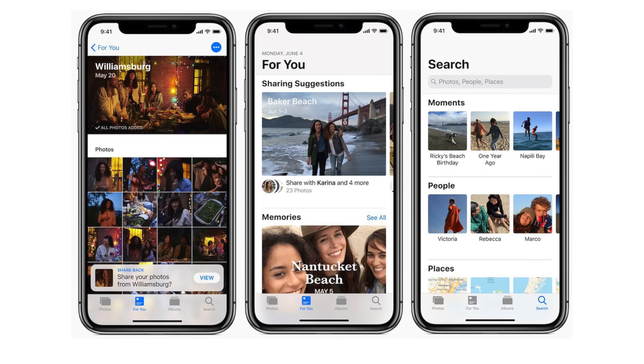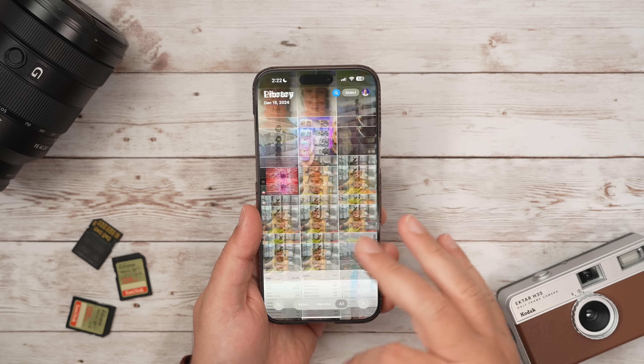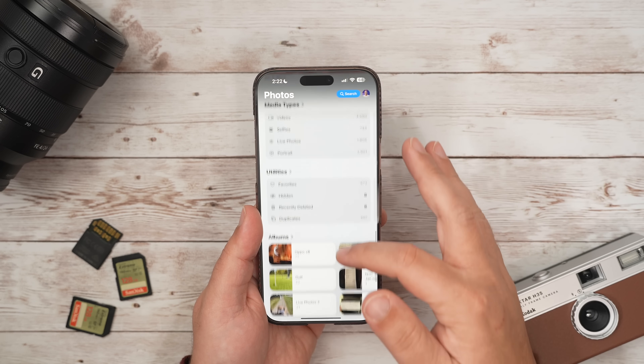Before iOS 18, we had tabs at the bottom for each section, so this was pretty familiar. You had the Library, For You, Albums, and Search. And while we're all used to that layout for so long, the new redesign is meant to streamline navigation, but that's only really helpful if you've customized it to your liking and if you know where everything's at.